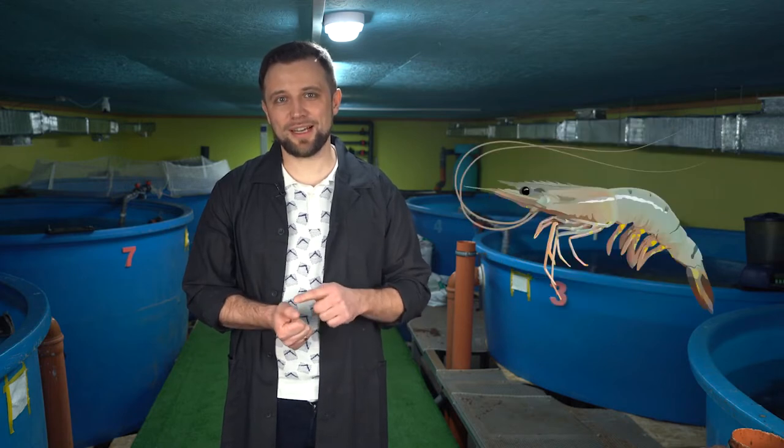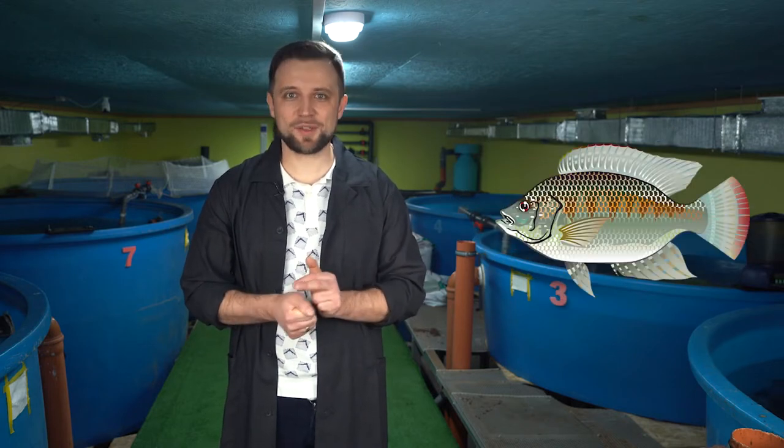You need to decide on the type of fish. The main types for farming in Russia are sturgeon, trout, African catfish, shrimp, crayfish, whitefish, and maybe tilapia. We will analyze each of these fish types in detail in our coming videos, so be sure to watch them.